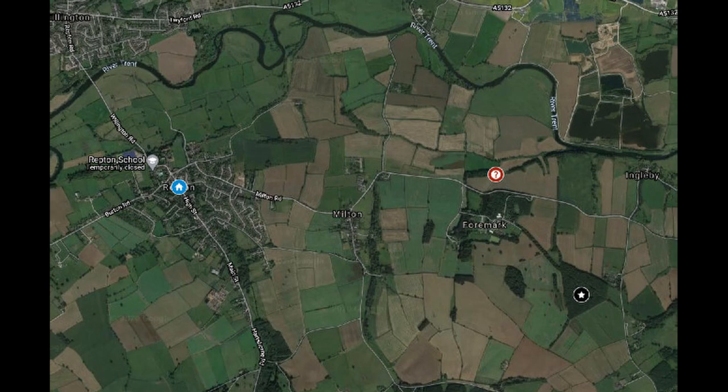In 873, the course of the River Trent was much further south than it is now. It ran right by Repton and formed the northern defence and port of the Viking fortress.